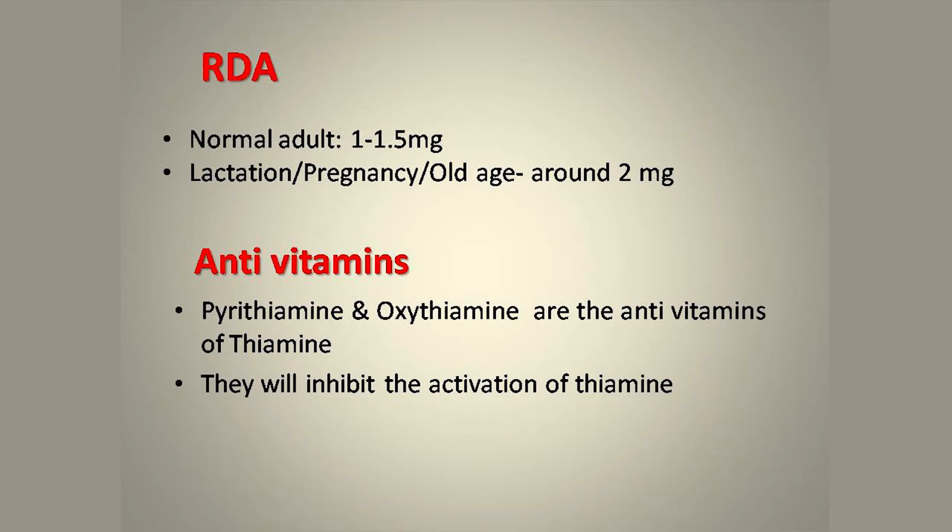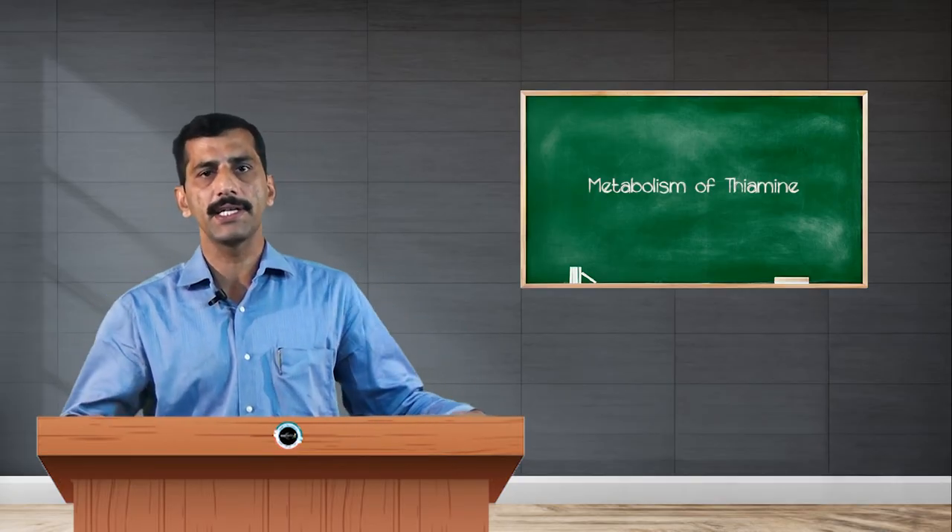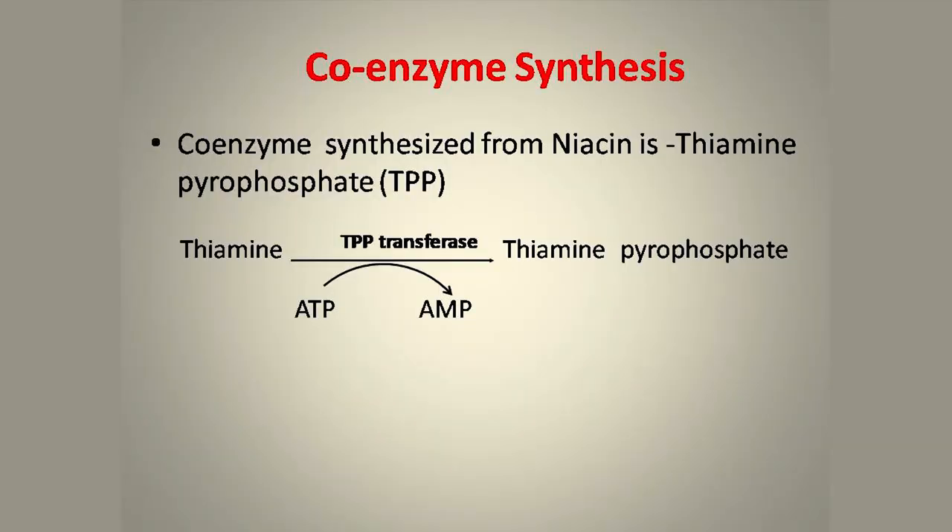The major function of thiamine in the human body is that it is required as a coenzyme. The coenzyme form of thiamine is called thiamine pyrophosphate (TPP). This coenzyme is derived from thiamine by the action of TPP transferase, which transfers a phosphate group from ATP, resulting in the formation of thiamine pyrophosphate.